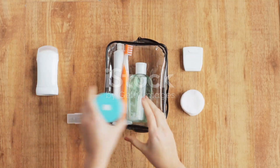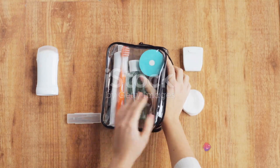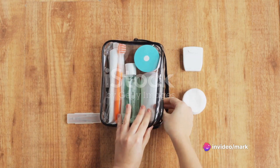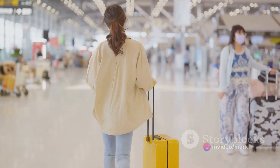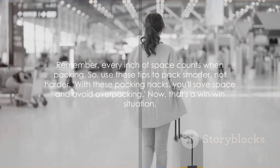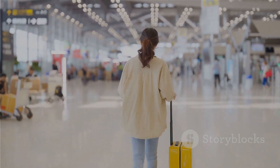And let's not forget about travel-sized toiletries. Not only do they comply with airport security regulations, but they also save a ton of space in your luggage. Plus, they're lighter, making your bag easier to carry. Remember, every inch of space counts when packing. So use these tips to pack smarter, not harder.